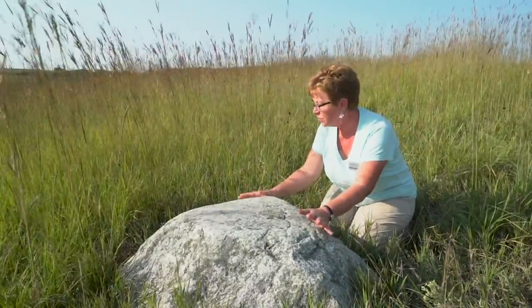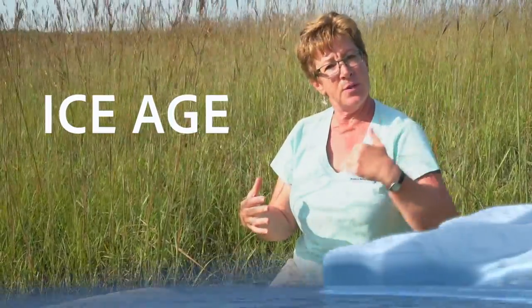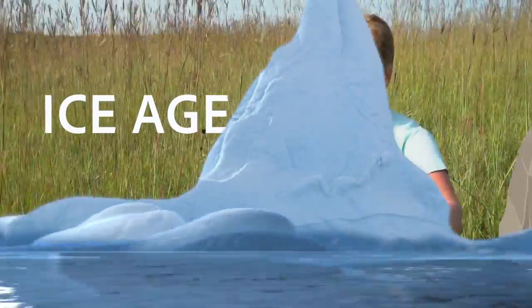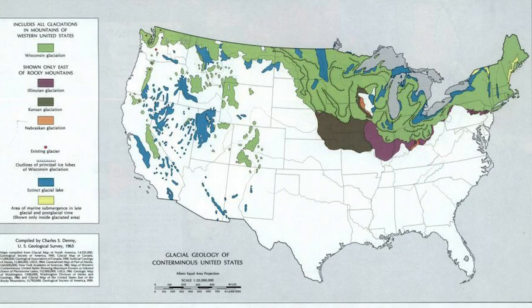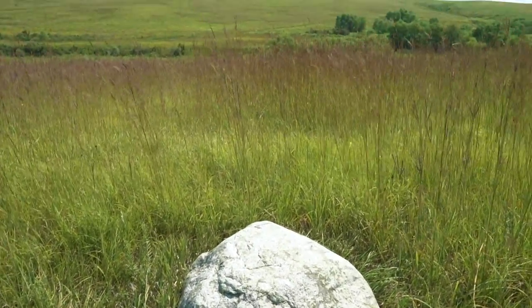How did huge boulders get here? Nebraska is not exactly a rocky place. These rocks, these boulders, were brought here about 10,000 years ago during a time period when it was really cold. What was that time period? There's a movie named after it — the Ice Age. During the Ice Age, huge glaciers were moving down from the north, and a glacier is a big heavy river of ice that picks up everything in its path, like giant boulders. These glaciers moved down from the north and stopped where we are here in Nebraska today. They melted and dropped all of the stuff they were carrying in these big piles, so there are big piles of glacier boulders scattered all over the hills of Spring Creek Prairie.